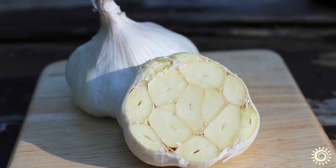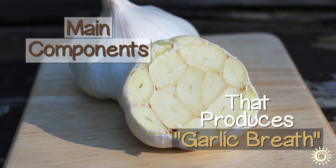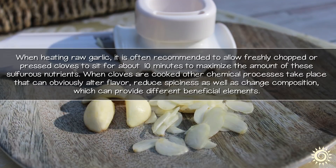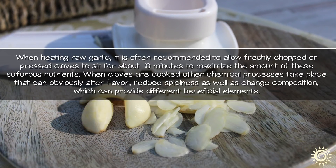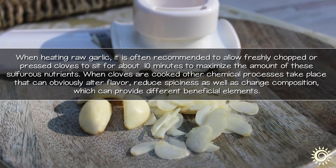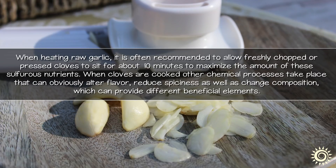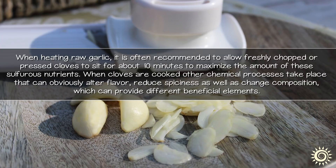Some of the sulfur-containing compounds in garlic, like allyl methyl sulfide — one of the main components that produces garlic breath — directly enter the blood where their benefits can circulate throughout the body. When heating raw garlic, it is often recommended to allow freshly chopped or pressed cloves to sit for about 10 minutes to maximize the amount of these sulfurous nutrients. When cloves are cooked, other chemical processes take place that can obviously alter flavor, reduce spiciness, as well as change composition, which can provide different beneficial elements.